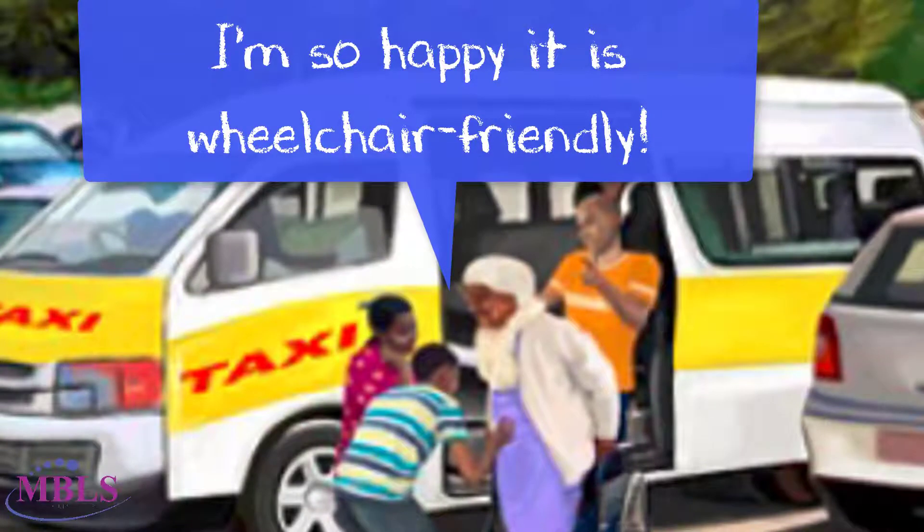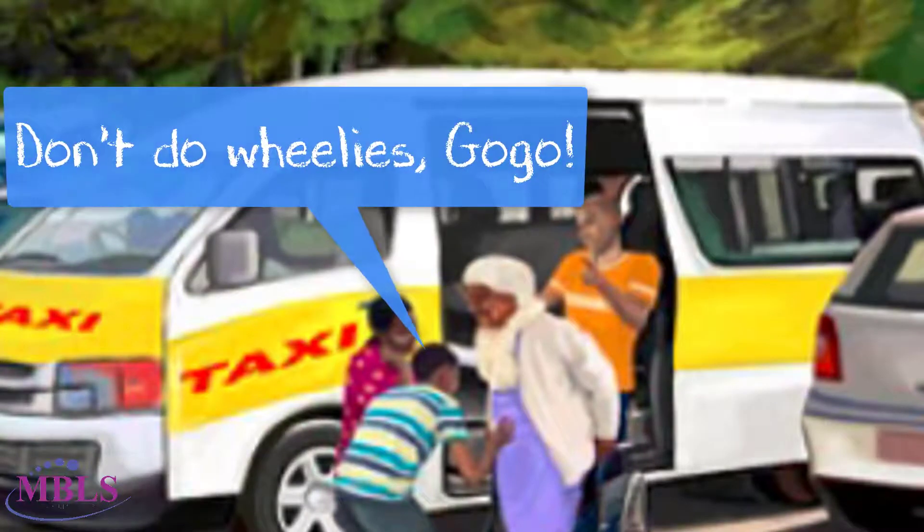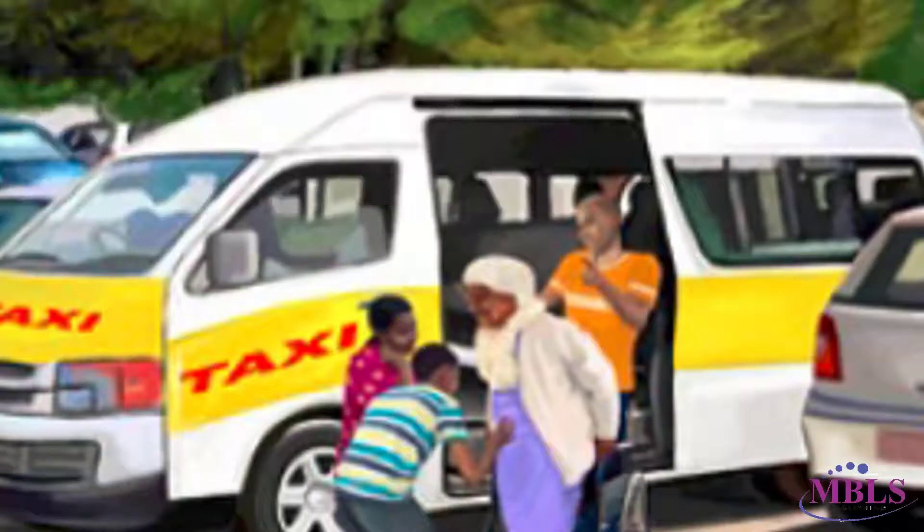I am so grateful that Kirstenbosch is wheelchair friendly, said Gogo with a smile. Yes, but don't you go doing wheelies all over the garden, laughed Temba.